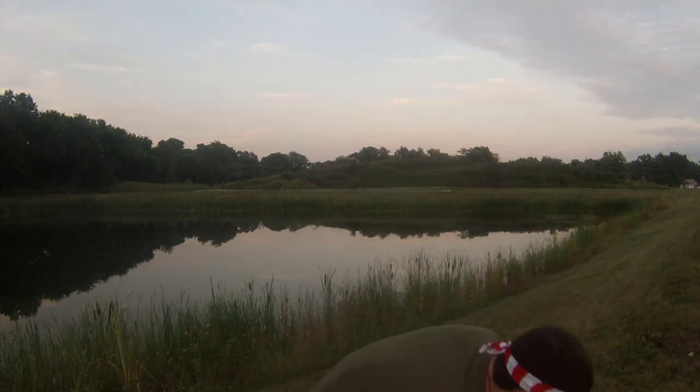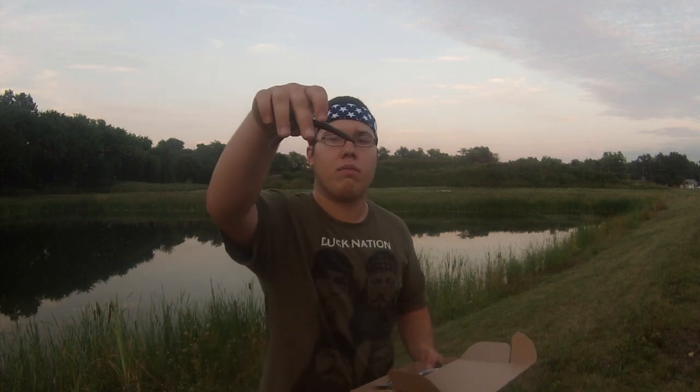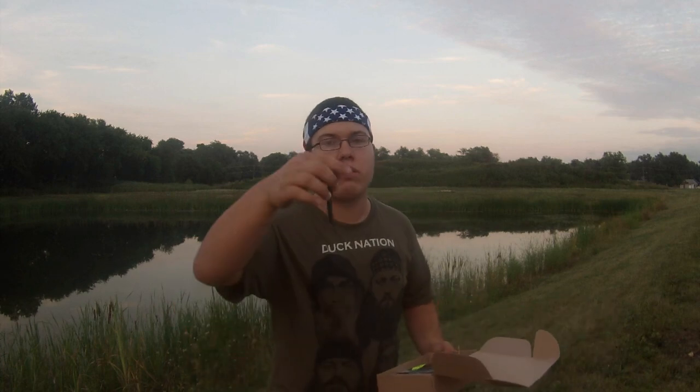Moving on to our second bait — the Big White Baits stick tail worm. This is a pretty sweet worm. It's a stick bait with this little tail on the end that moves around. Great for a shaky head, great for a Texas rig, and you can even wacky rig it for a little more action. This one is in green pumpkin. Big White Baits is a great company that makes great products.